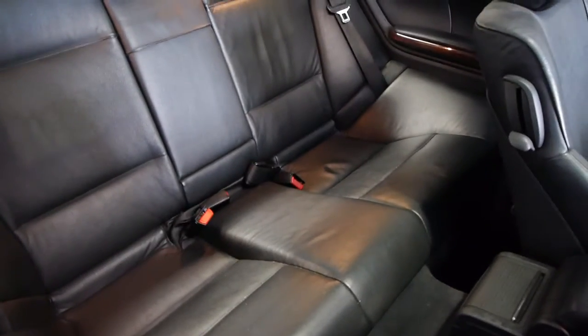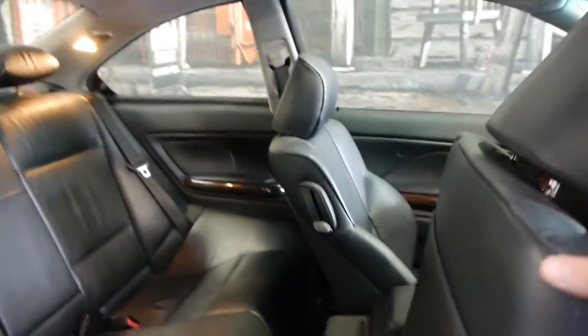It's a three-seater in the back as well, which is great for a coupe. The car drives very, very well.